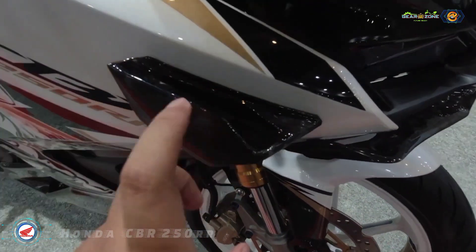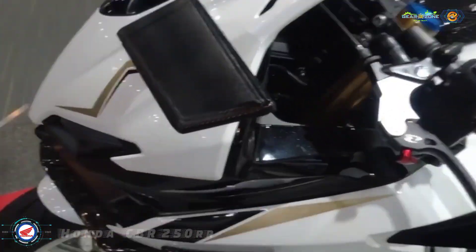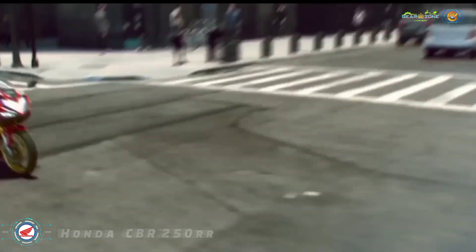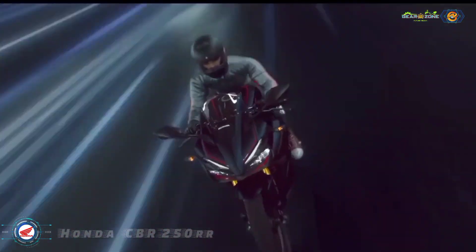These include minor revisions to the front fascia and new turn indicators. The motorcycle boasts a 14.5-liter fuel tank and tips the weighing scale at 168 kilograms.